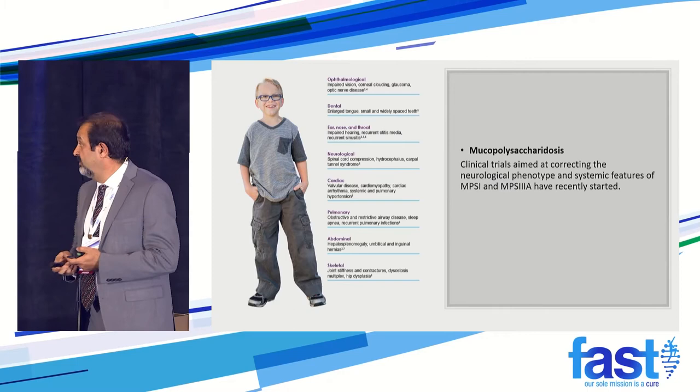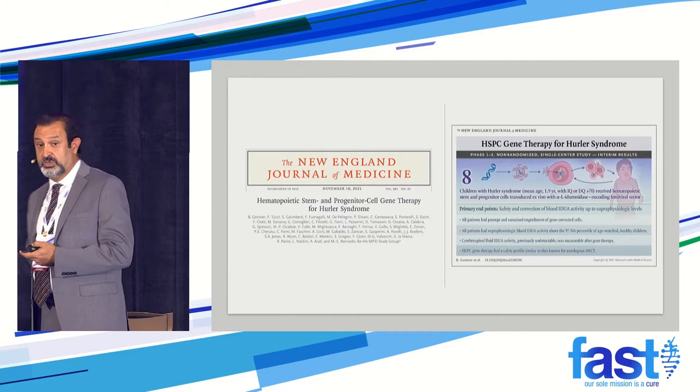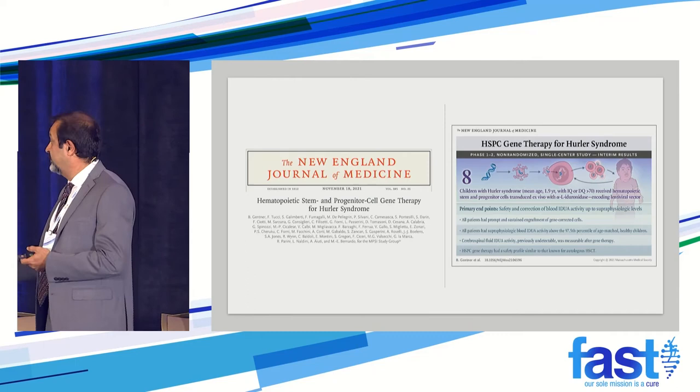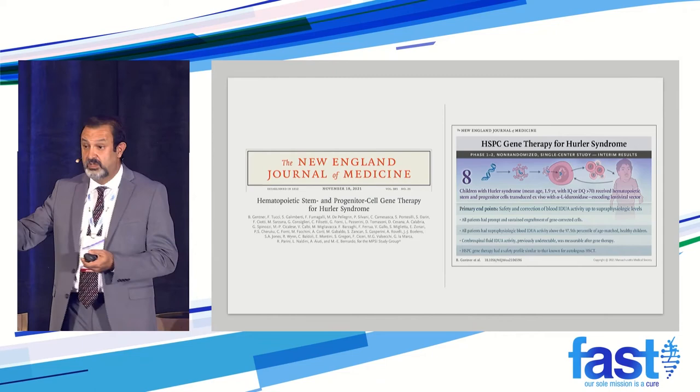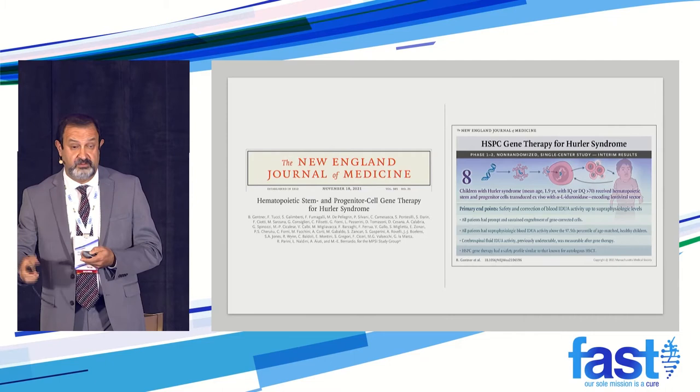Hurler syndrome is not only a CNS disorder but has multiple systemic issues as well — it's really devastating. There are clinical trials for that, and results were just published last month in the New England Journal of Medicine. First: it was safe — nobody had any issues getting through that. Second: they measured enzymes not only in the blood but in the CNS as well — so it's working and going to the CNS — very similar to the approach we're looking for. And there was improvement in function as well.